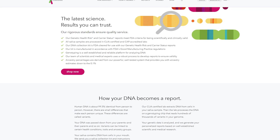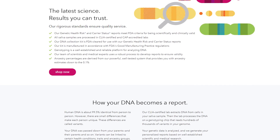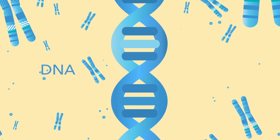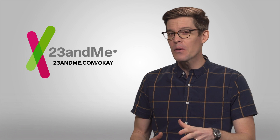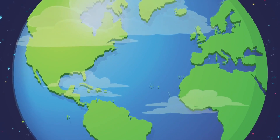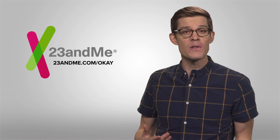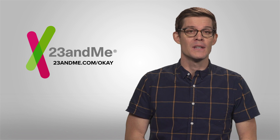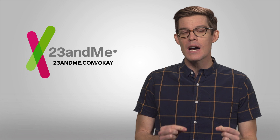A big thanks to 23andMe for supporting PBS Digital Studios and our show. 23andMe is a personal genetic analysis company created to help people understand their DNA. The name 23andMe comes from the fact that your DNA is organized into 23 pairs of chromosomes. The results you get from 23andMe can help you gain a newfound appreciation and understanding about how those 23 pairs of chromosomes influence you. You'll be able to see which regions around the world your ancestors come from, and you might learn how your DNA influences your facial features, taste preferences, sleep patterns, and much more. The month of October is Family History Month, which is a great time to explore and learn more about your own family and ancestry. You can show your support for our show by going to 23andMe.com/OK.